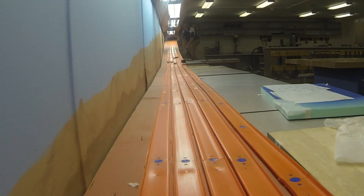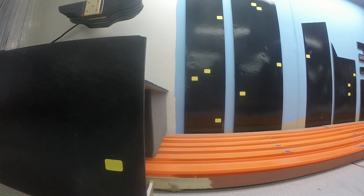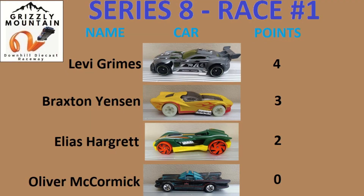And they are off. Looks like Batman having some problems on the track. Looks like Track Ripper not having any problems at all. Let's take a look at that very close finish. It is Track Ripper, Braxton, Elias, and then the camera car in that order. So Levi Grimes four points, Braxton with three, Elias with two, and Batman with one.